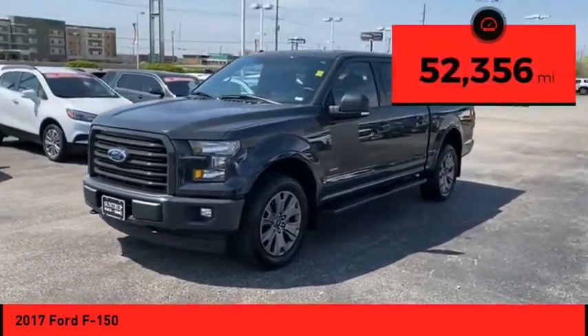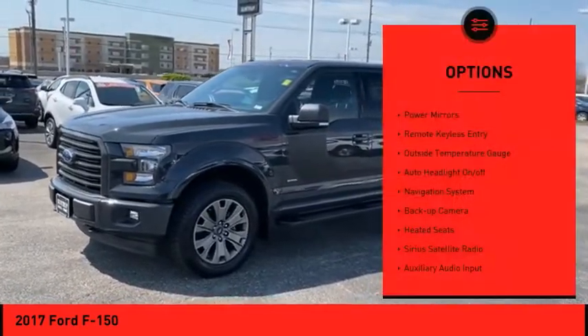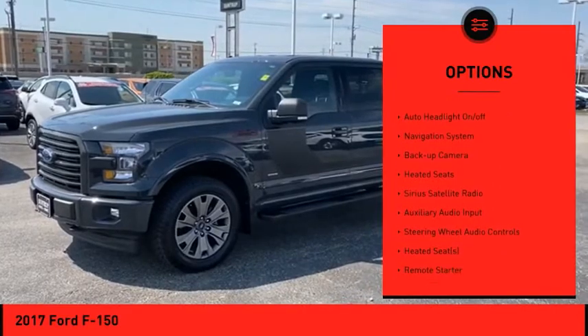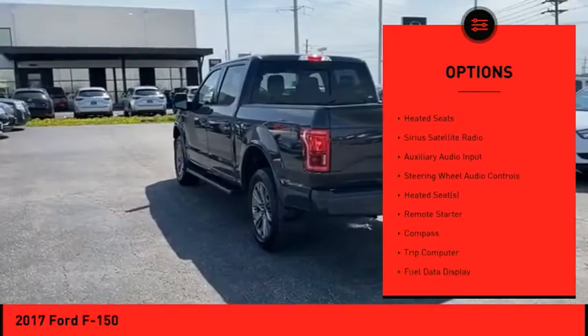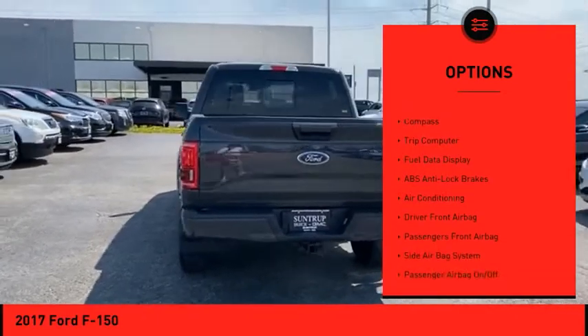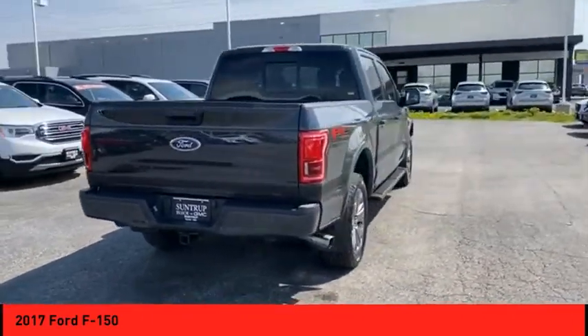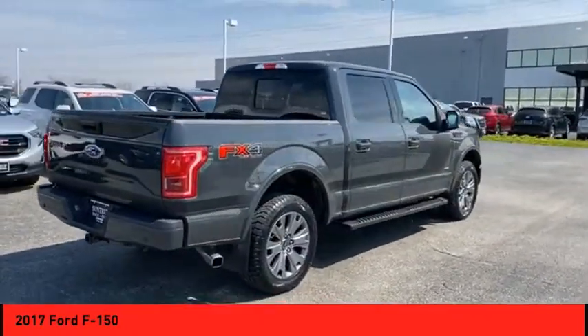This vehicle has less than 55,000 miles. Here are some of this vehicle's great options: power mirrors, remote keyless entry, outside temperature gauge, auto headlight on-off, navigation system, backup camera, heated seats, Sirius satellite radio, auxiliary audio input, and steering wheel audio controls.